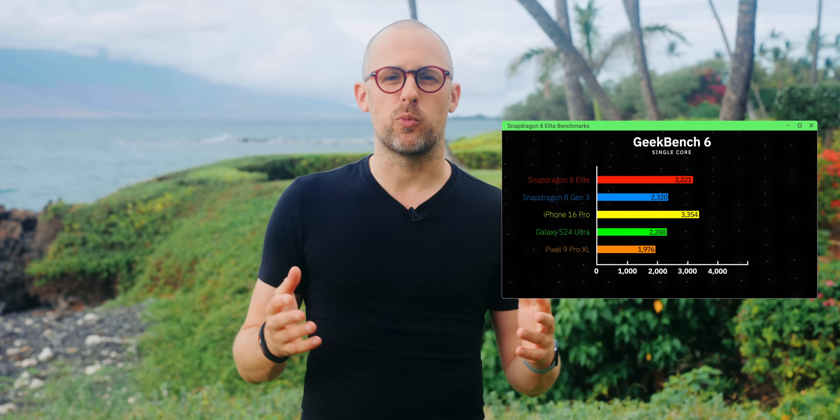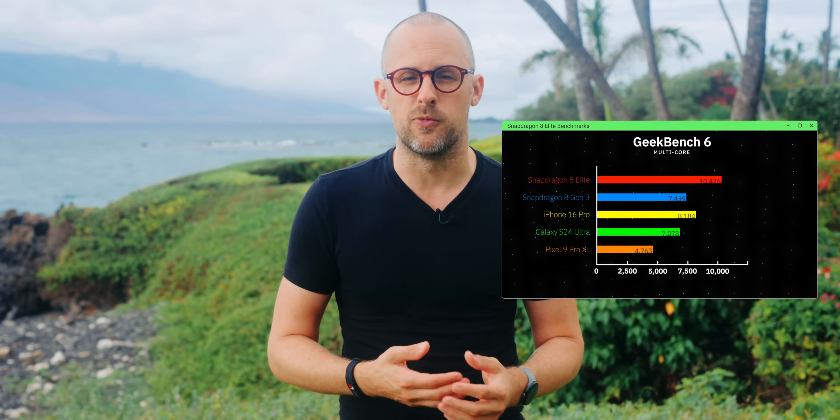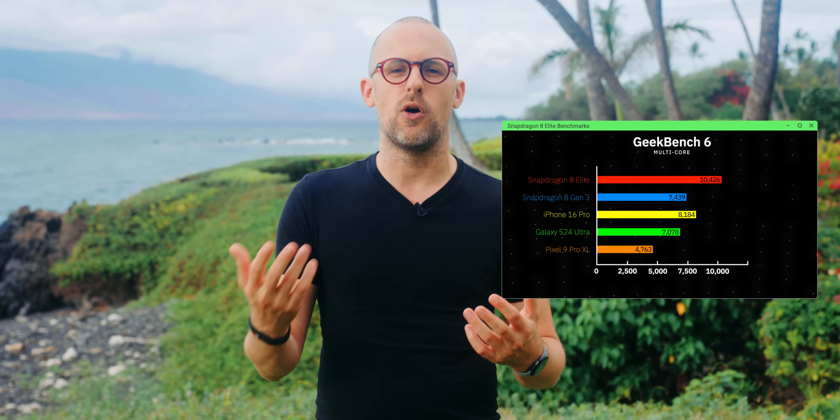Before I start showing you some graphs and benchmarks, I want to go over exactly what happened here. Originally, we were given benchmarks from Qualcomm, and these benchmarks we just had to trust. They could have been done in a very cold room, for example, or on a phone with some sort of overclock or special hardware to make it slightly more powerful than it would be in the palm of your hand in a normal smartphone usage environment.